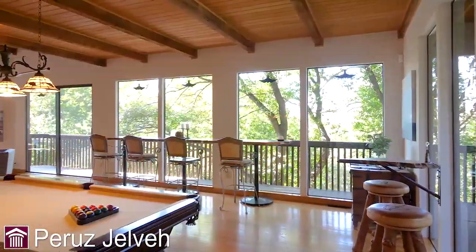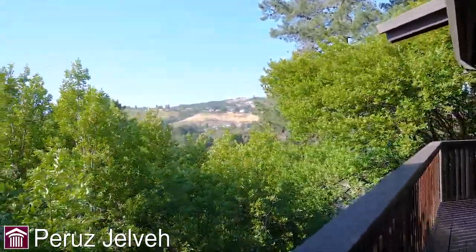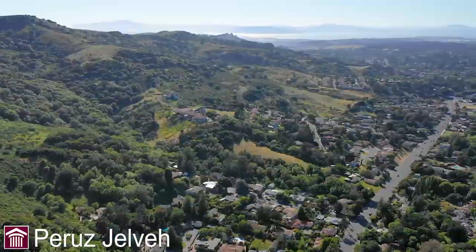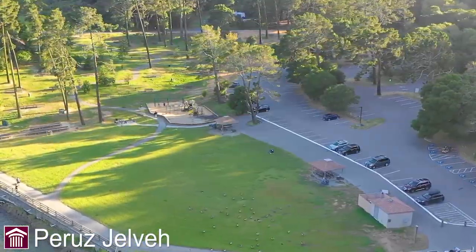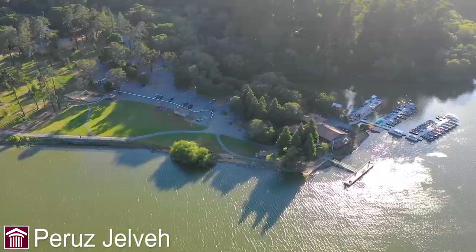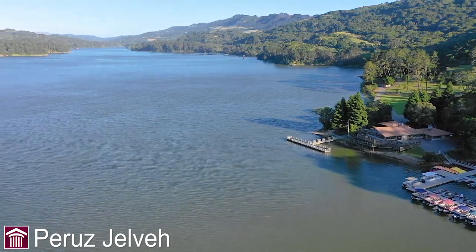When you enter the property you will be mesmerized with the panoramic views through the walls of glass that wrap around the property. The downstairs den has a pool table, a lounge, as well as a bar with panoramic views.